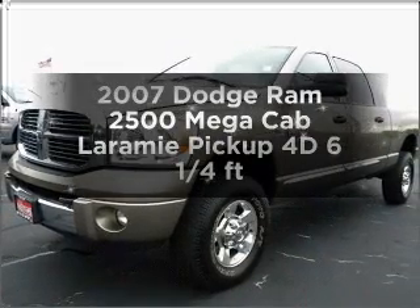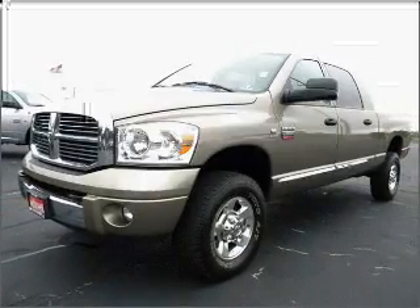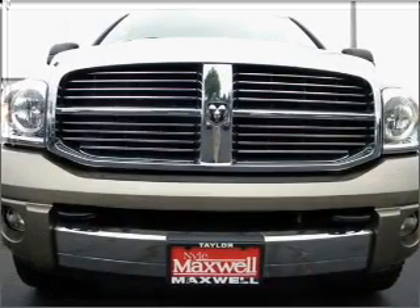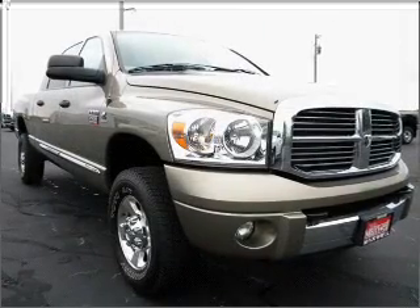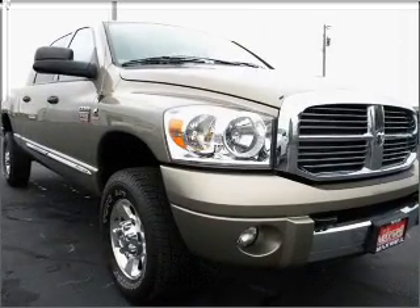If you're looking for a first-rate auto, this one could be yours today. With a reliable engine that responds smoothly to its automatic transmission, premium wheels give a more luxurious look. The anti-lock braking system will keep you safe on the road.